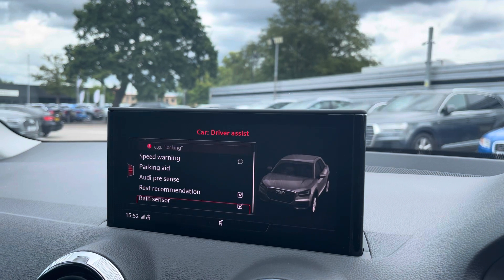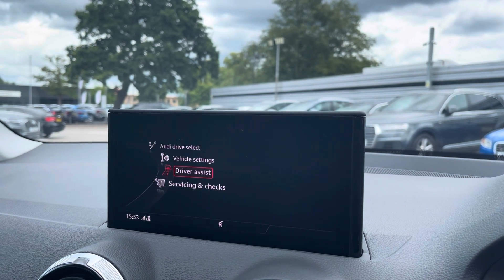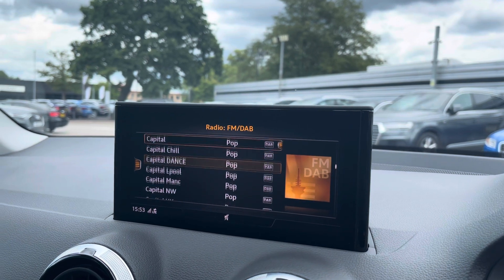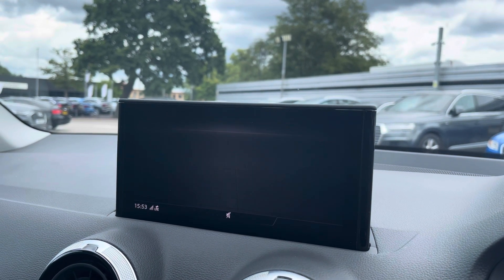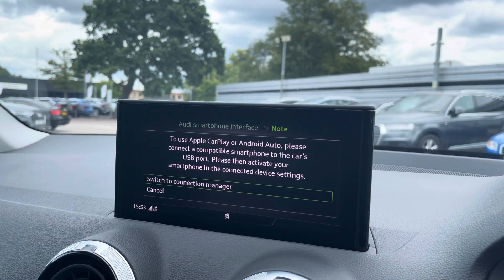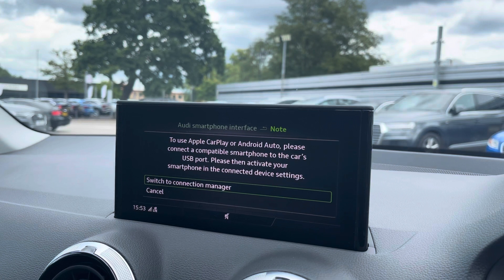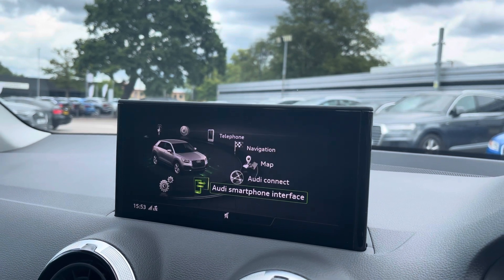The driver assist comes with speed warning, parking aid, Audi pre-sense, rest recommendation, and rain sensor. The radio is fitted with DAB and FM radio stations, providing a large variety of stations. You can also connect your smartphone for Apple CarPlay and Android Auto, which allows use of driver-safe apps such as Google Maps and Spotify.